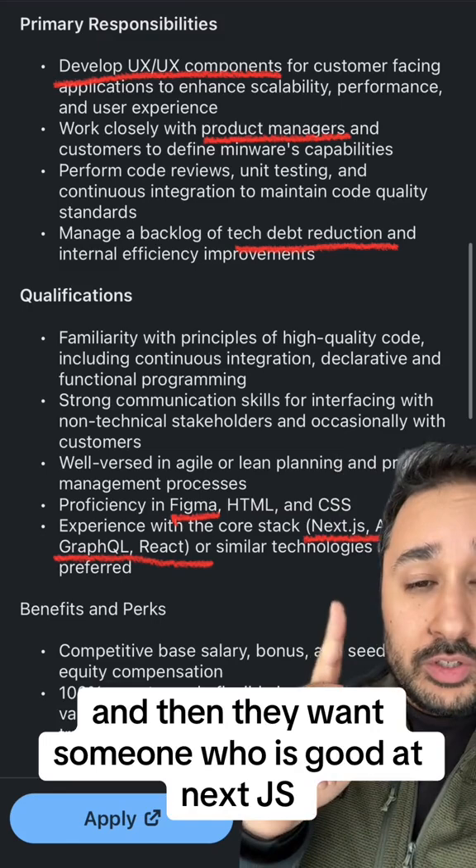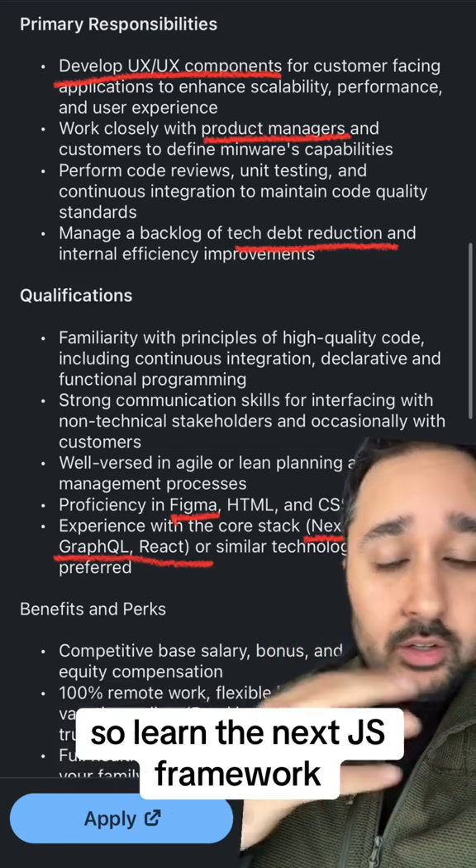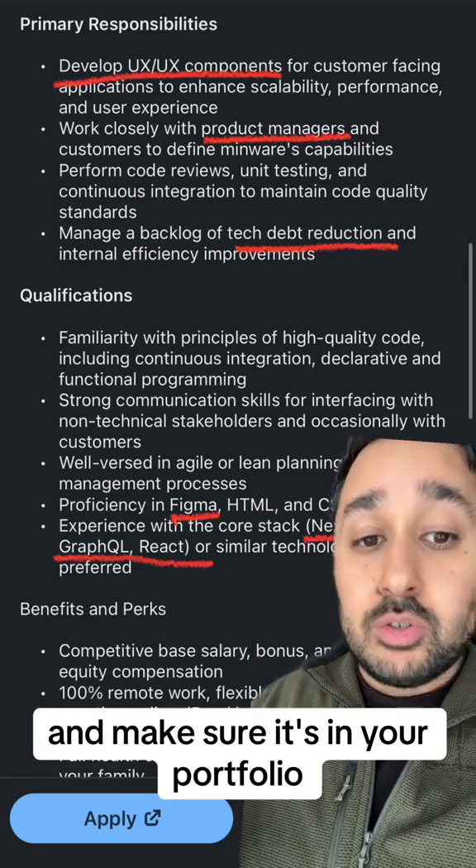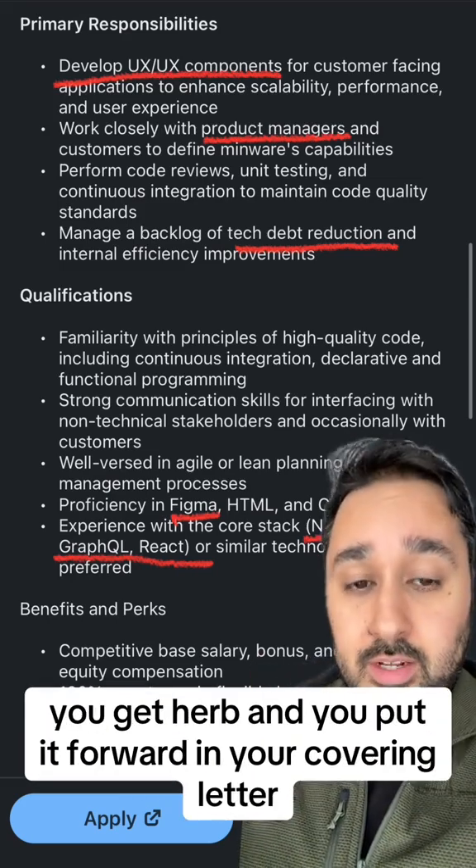They also want someone who is good at Next.js. So learn the Next.js framework, make sure you're good with it, build some projects in it, and make sure it's in your portfolio, your GitHub, and that you put it forward in your covering letter.